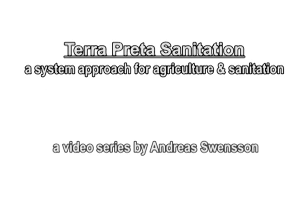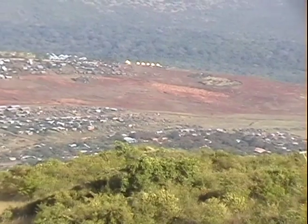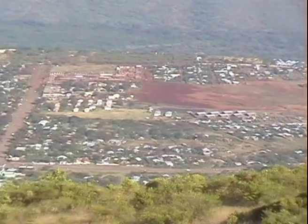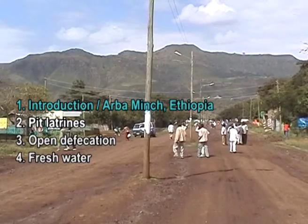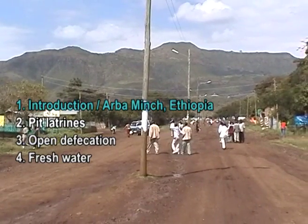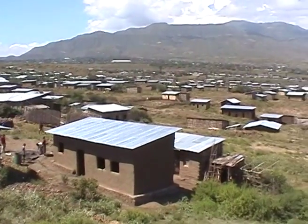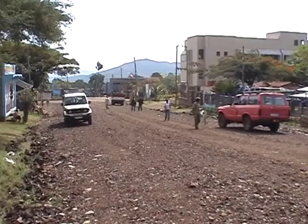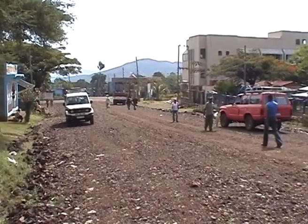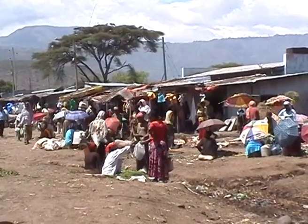Tera Prita Sanitation, Part 7: Usual Toilets and Sanitation in Ethiopia. Talking about the improvement of sanitation and toilet systems, we need to have a look at the current situation. Within the next minutes we will show you some private and public toilets in a small town in Ethiopia where our partner university is located — the town of Arba Minch in the south.